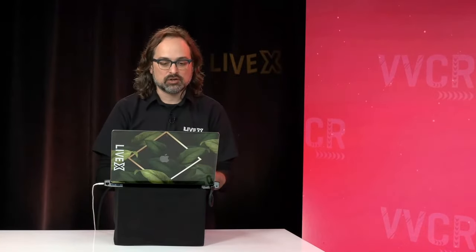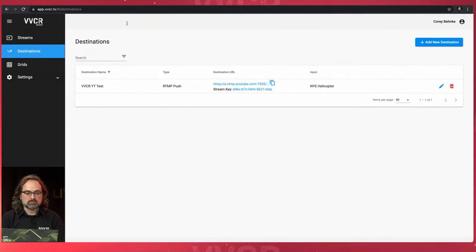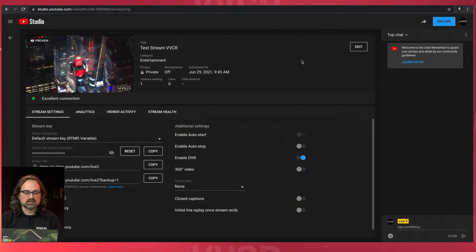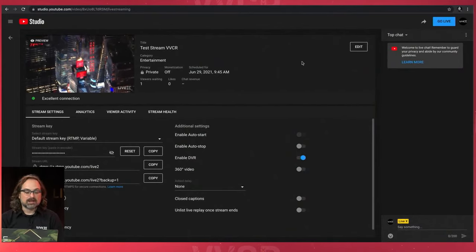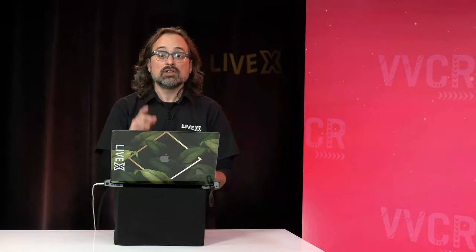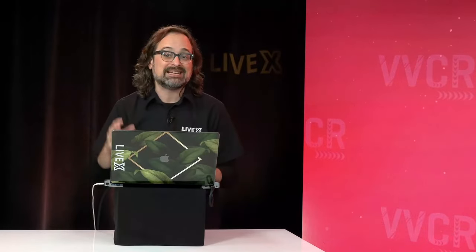YouTube does take some time to get the connection going and preview your feed. Going back to VVCR — I've still got my YouTube destination with RTMP push. Let's check YouTube — there we see our beautiful helicopter shot preview in excellent connection condition. We've also fully tested this out to Twitch. Anything that can take an H.264 RTMP or SRT push right now can be utilized in destinations. Destinations later in enterprise is also how we do NDI and vMix in the cloud.